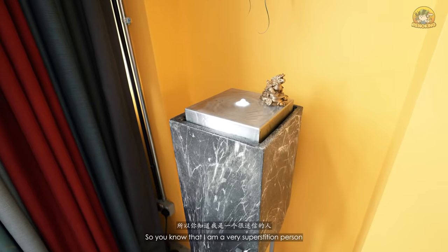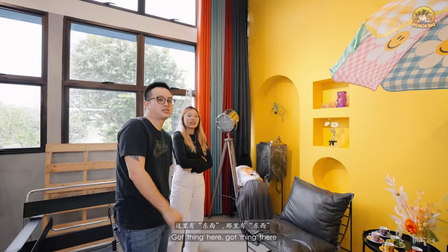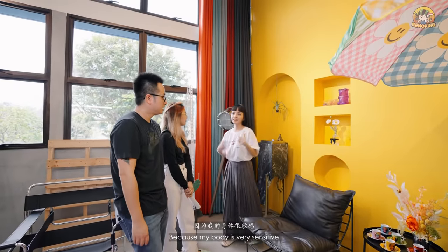This is my Taobao feng shui stuff. I am very pantang — every time we go overseas, she will say there's a ghost, got a thing here, got a thing there, don't go to the border. So she's very superstitious because her body is very sensitive.